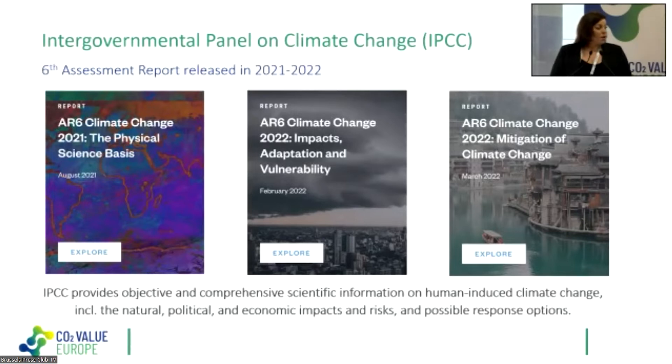For those who don't know the IPCC well: it is the Intergovernmental Panel on Climate Change, an intergovernmental body of the United Nations. It provides objective and comprehensive scientific information on human-induced climate change, including the natural, political, and economic impacts and risks, and also the possible response options — the possible solutions.